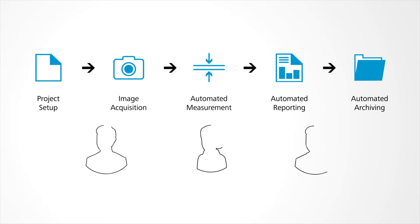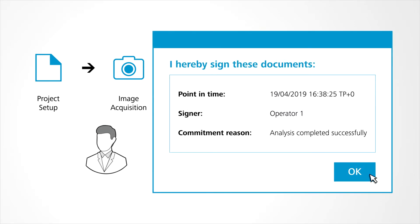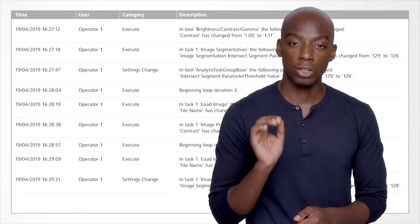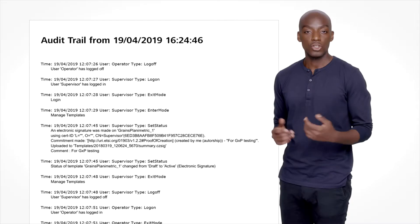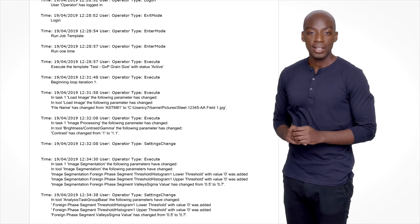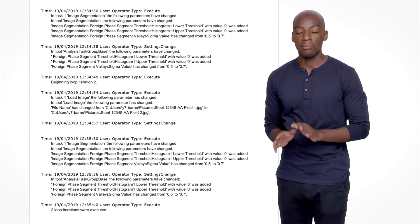The operators run the approved guided workflows day to day. Every result is digitally signed by the user. Every change and input is seamlessly recorded — no extra effort is needed. The GXP module automatically generates an encrypted audit trail. It can be exported and shared, but not manipulated.